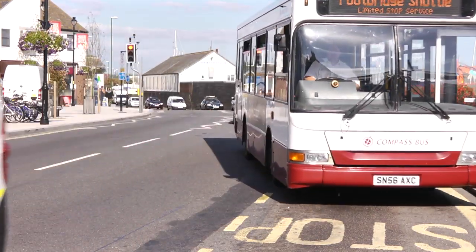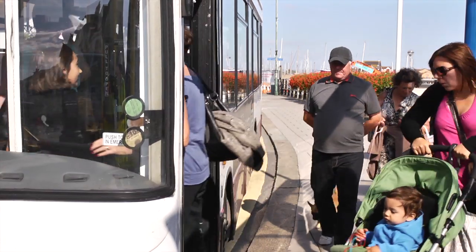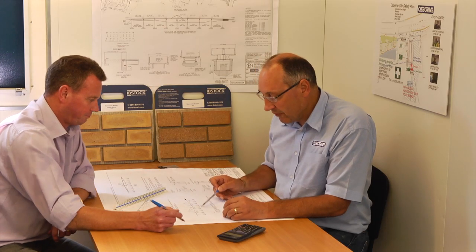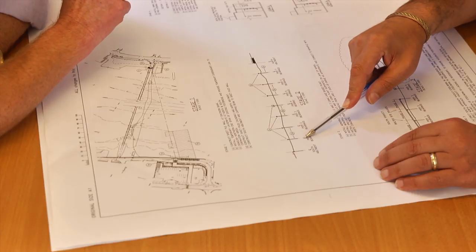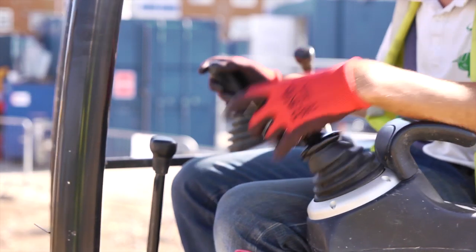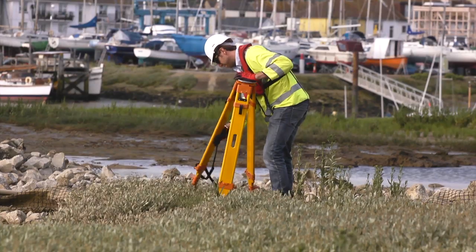The bus replacement service can go and they can enjoy the coast and the town to the full again. Though designers faced their own challenges in the conception of the swing bridge, with tidal extremes of up to seven metres, construction workers faced a very different set of obstacles. Some of the guys here have worked all kinds of hours, late and early mornings, just so we can get the work done while waiting for the tide to come in.